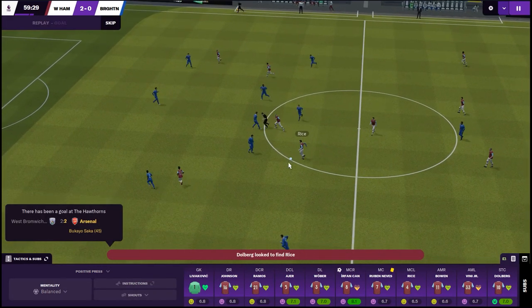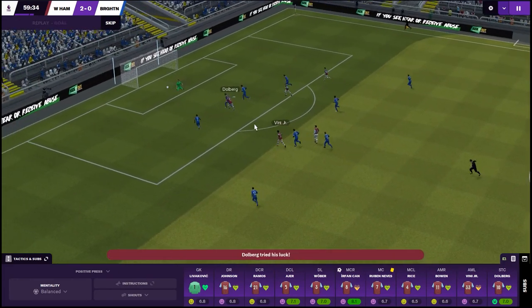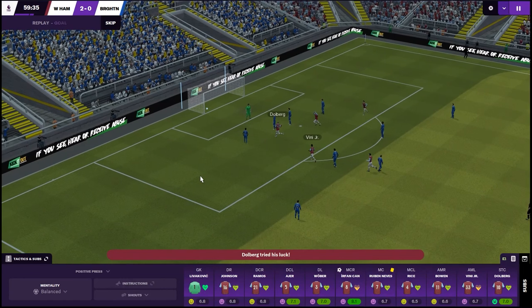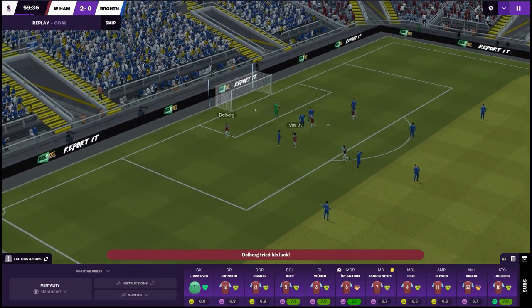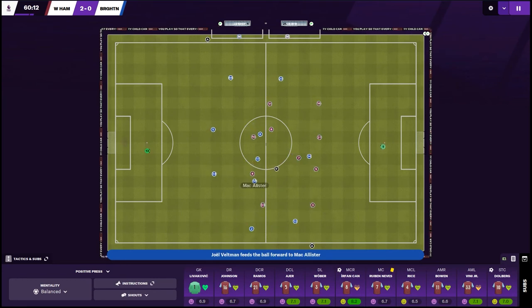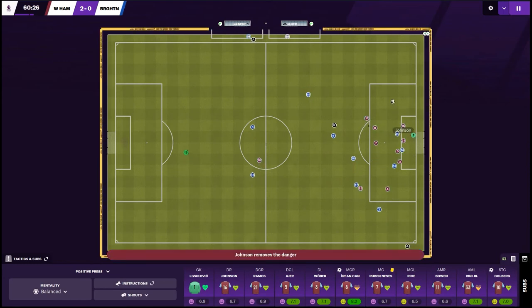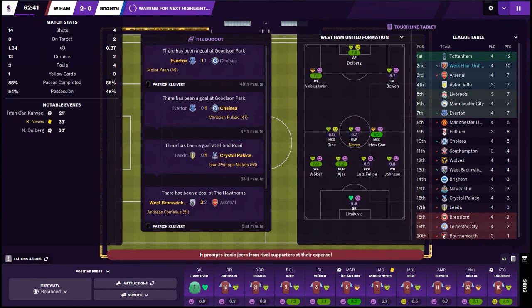Let's check it out in 3D — Dolberg picks up the clearance, there's Rice powering past Brighton's midfield, Vinicius Jr plays it through, Dolberg first time, left foot — get in! Wow, what a strike, 2-0! There's a highlight straight after the goal though, and as we know that normally means there's going to be a chance. It's Barco on the right wing with Lamptey overlapping — whips it in, there's an effort — he's hit the post and Johnson clears. An hour gone and I'm very happy with how it's going.